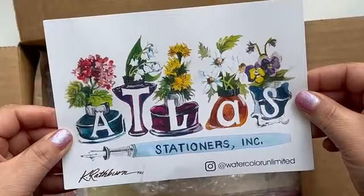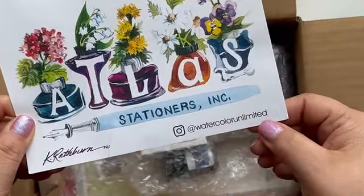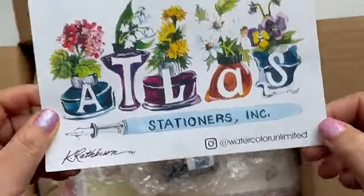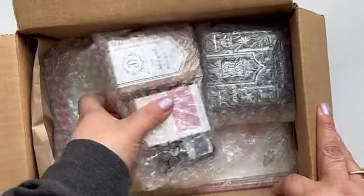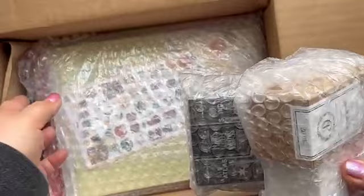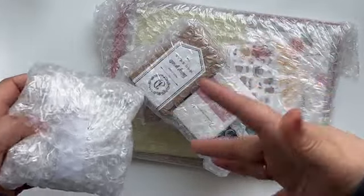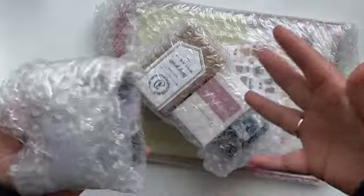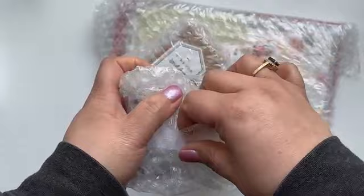It's the new card. It says Atlas Stationers and it's created by Watercolor Unlimited — there's our Instagram info. Anyways guys, I got a few things and I want to show it all to you. Let me actually get rid of the box. There's a pile of stuff under my desk because I've been filming and the cleanup is going to be so much fun.